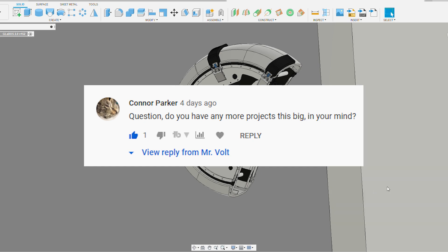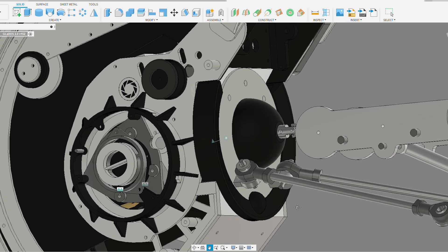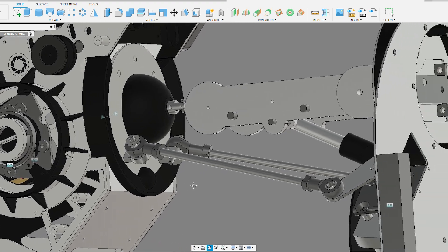Connor Parker asked, do you have any more projects this big in your mind? Oh, I think I do.